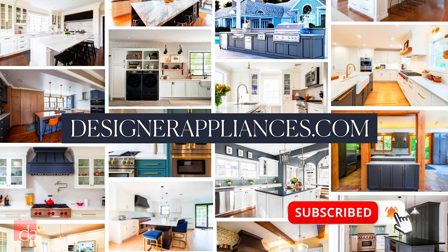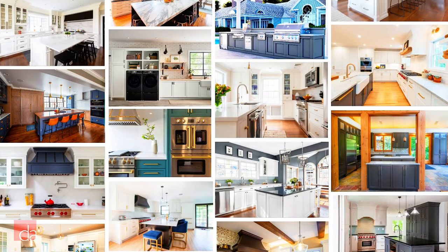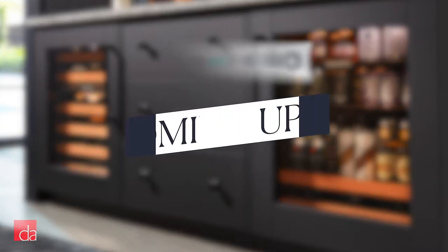Whether you visit us in person or online, we'll take the stress and confusion out of the process for you. In this video, I'm going to walk you through SubZero's under-counter lineup.